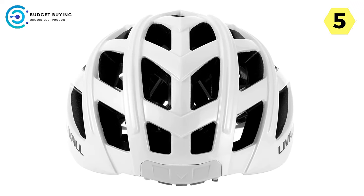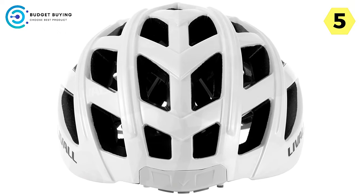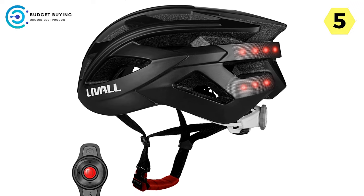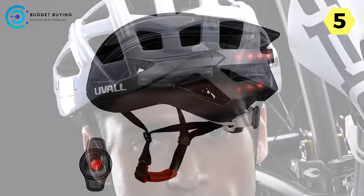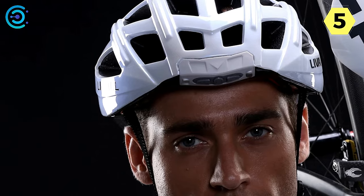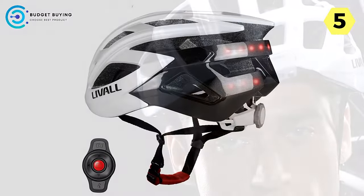Portability Redefined: In a world where convenience matters, Live All excels. The lightweight and compact design of the helmet makes it effortlessly portable. When not in use, it seamlessly fits into your backpack or handbag, ensuring that safety is never a burden. Live All's dedication to user-friendly design transforms your helmet into a companion that goes where you go.